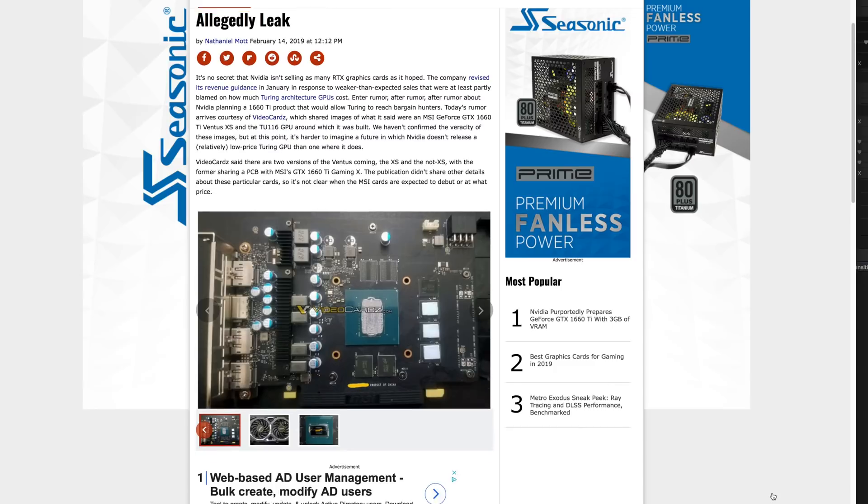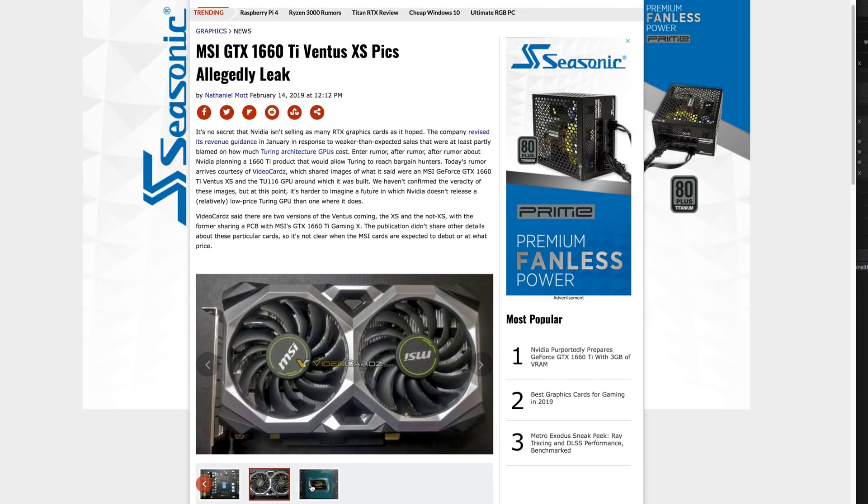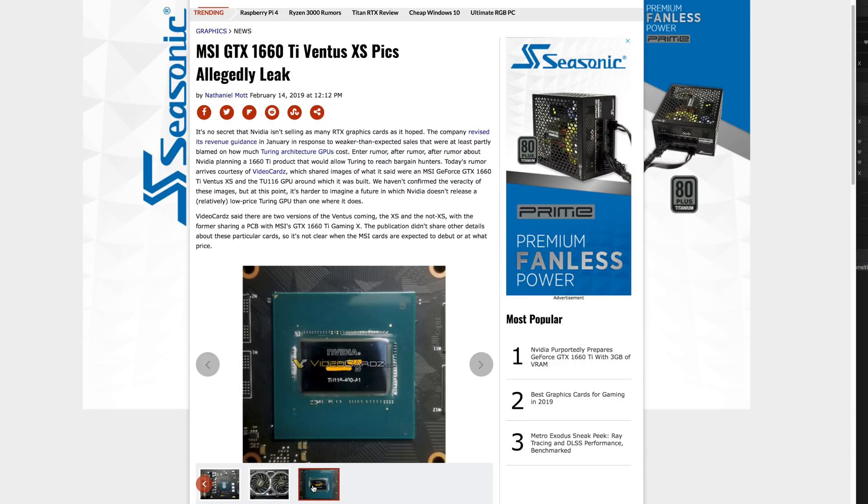2019 — two things will be happening. This guy will be turning 53 young years of age, and NVIDIA is going to be releasing a brand new video card to the market. That's right, the rumors are obviously true because there are people out there selling this card. So it is true: there will be a GTX 1660, and there'll be a couple of varieties.